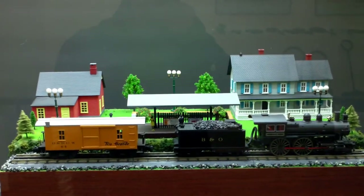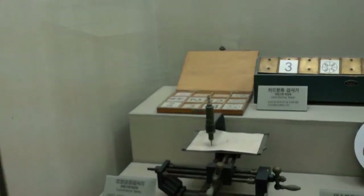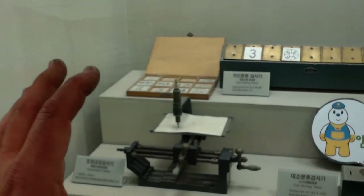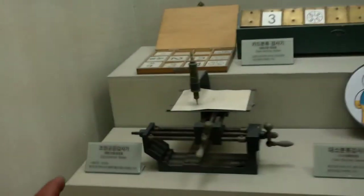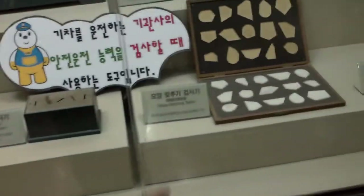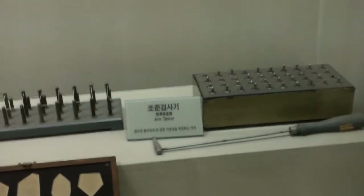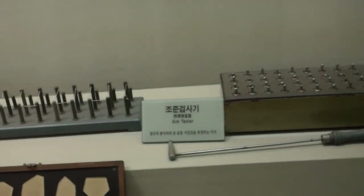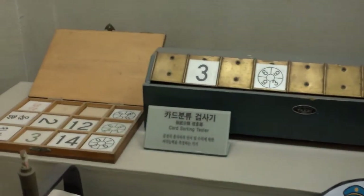These were devices that they used to test whether you could be a train engineer or not — coordination testing: sorting coins into a box, sorting shapes, a tapping tester, a threading tester, a card sorting tester. Those are the skills you need to be an engineer.